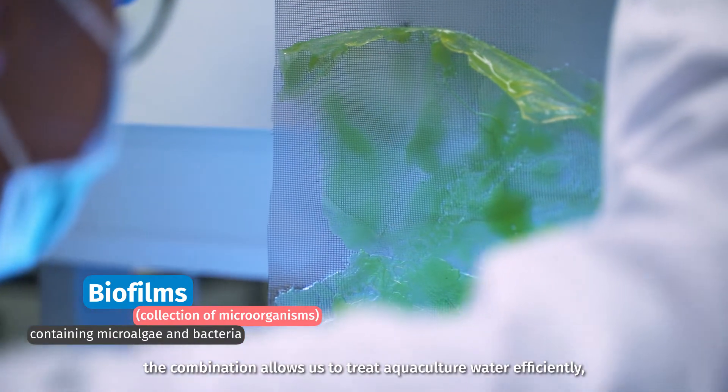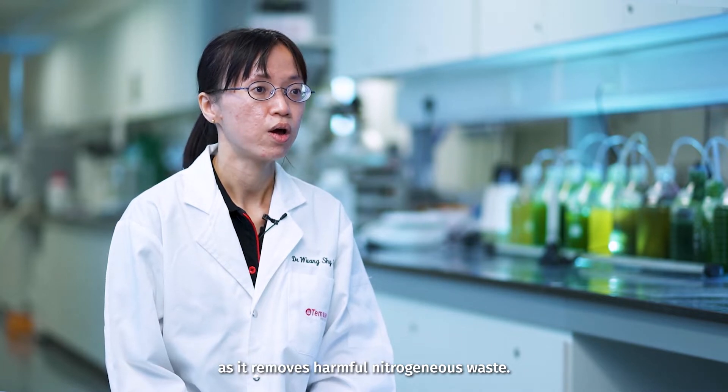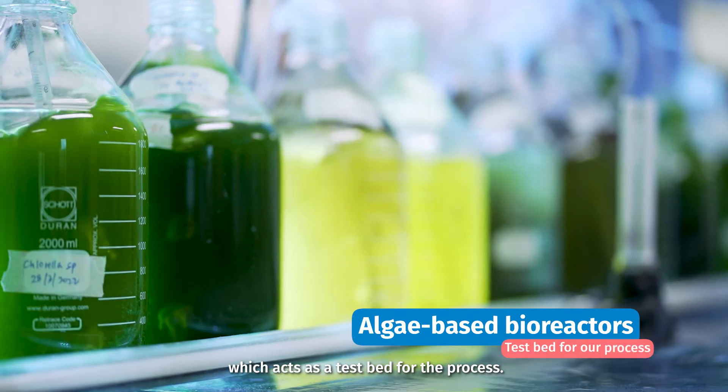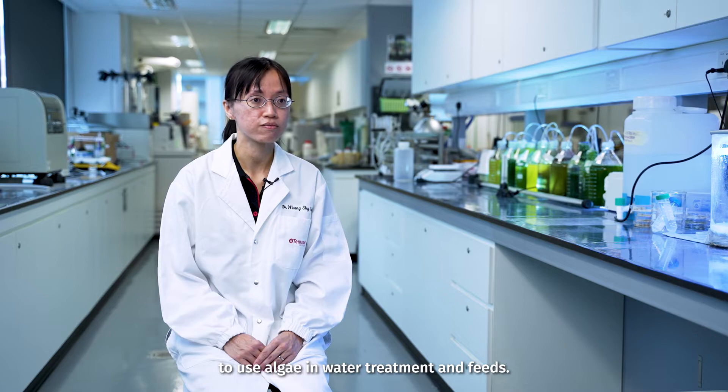This combination allows us to treat aquaculture water efficiently as it removes harmful nitrogenous waste. We created an algae-based bioreactor, which acts as our testbed for the process. We find that it is technically feasible to use algae in water treatment and feeds.